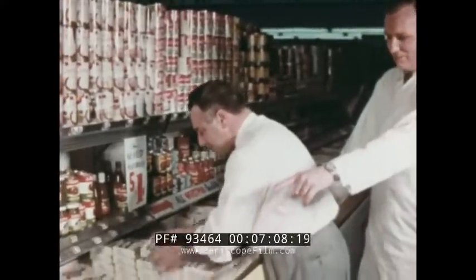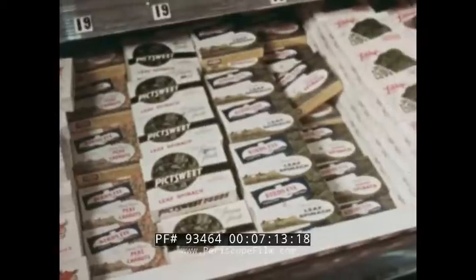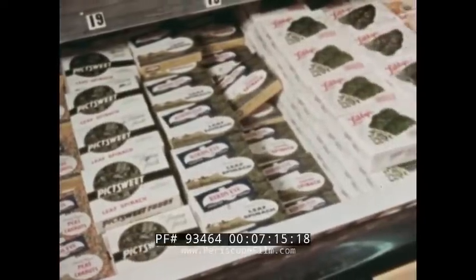The packages of frozen food are also placed in a refrigerated display case. Many different kinds of frozen foods are offered for sale.